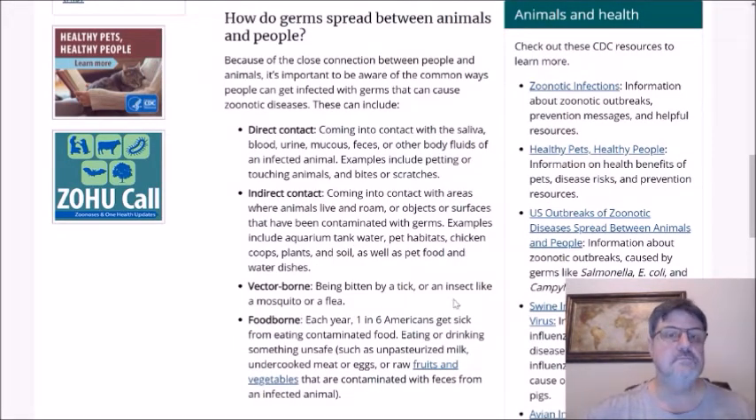So how do germs spread between animals and people? Well, there are several different ways. There can be direct contact — contact with saliva, blood, urine, mucus, feces, etc. of the infected animal. This could include petting or touching animals, or bites or scratches. Indirect contact could be contact with areas where animals live or roam, or objects or surfaces that have been contaminated with germs, like fish tanks, pet habitats, chicken coops, etc.